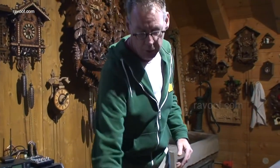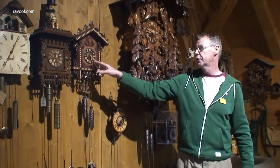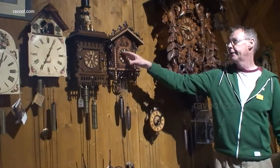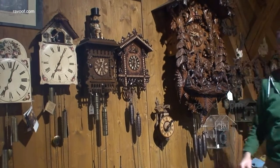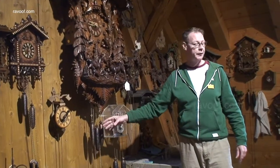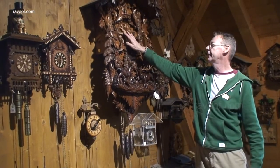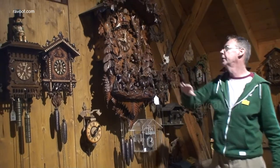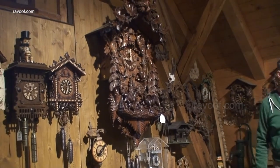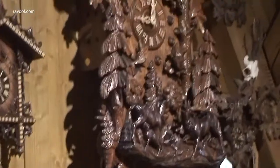The one-day and eight-day clocks: some of them have just two weights, which means we just have the cuckoo bird. Some of the other clocks have an extra third weight, and the third weight — as you saw on the big one — is for music. We've added music and also extra movements, so we have the little people on the balcony.